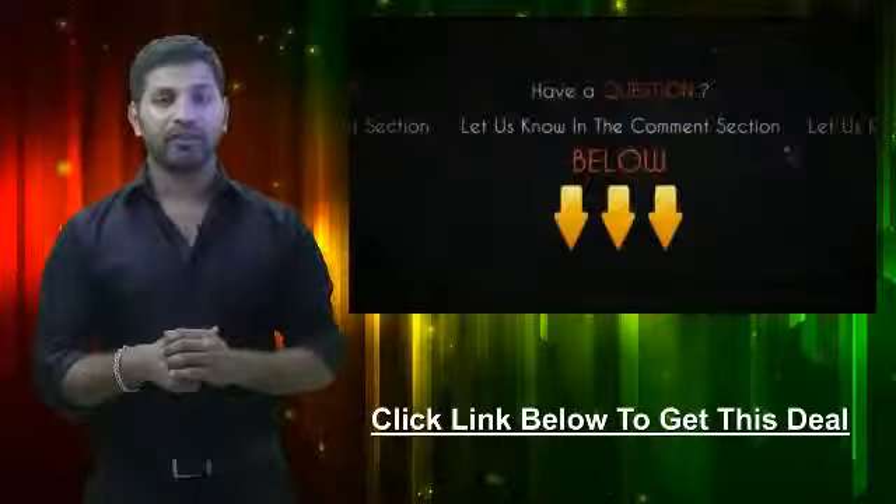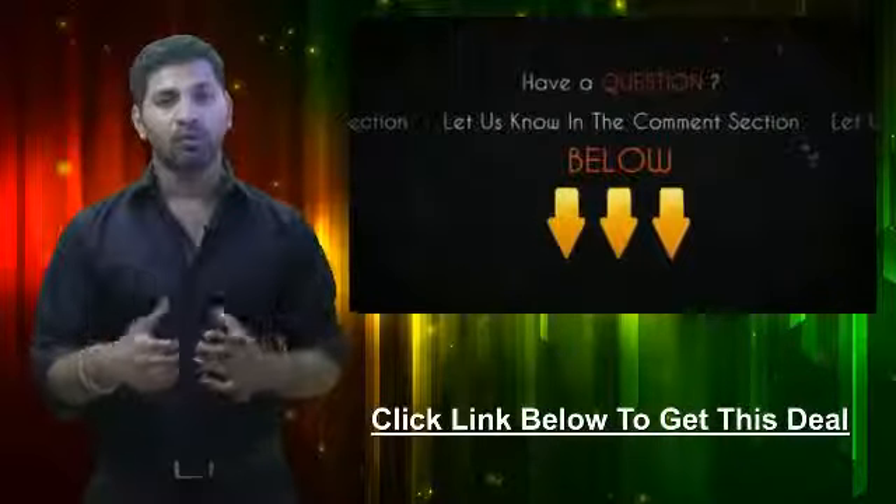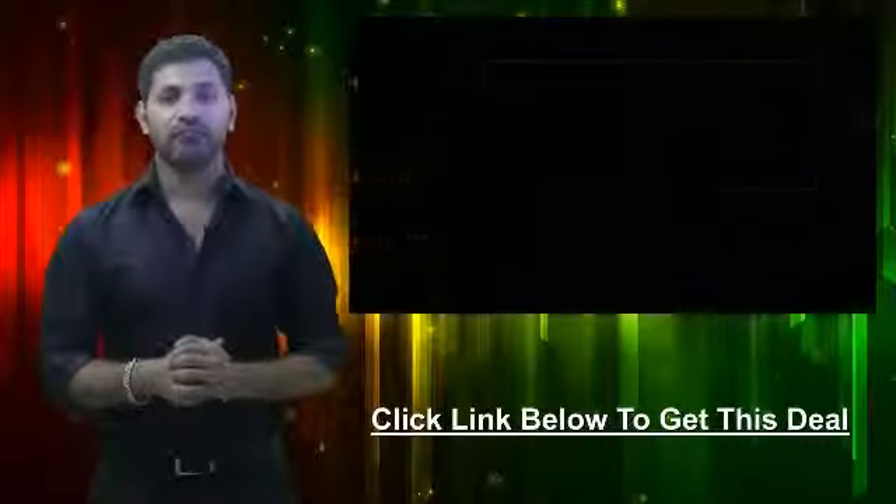If you have any questions about this video or this deal, be sure to let us know in the comment section below and we'll be sure to get back to you within 24 hours. This is your personal bargain hunter at CheapoHippo.com. My name is Soheen, thank you for watching.